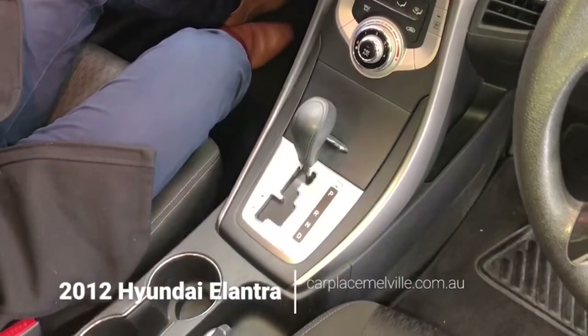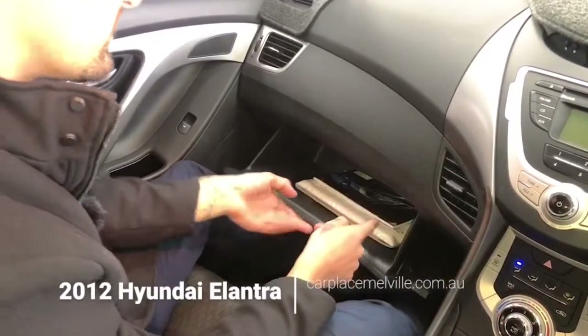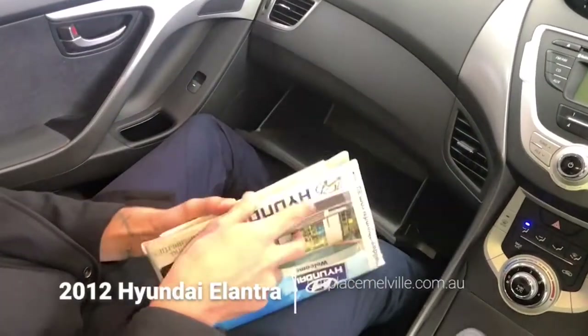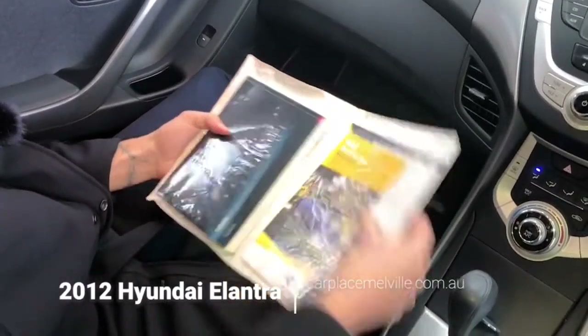All the usual suspects throughout the centre, along with your storage compartment. Taking you down into your glove box, where we have the service history and inside, the Elantra owner's manual and a couple of other readables, should you choose.